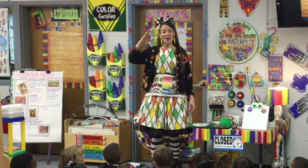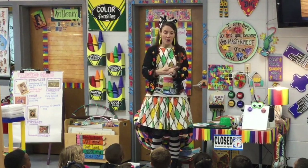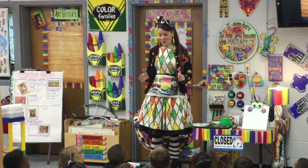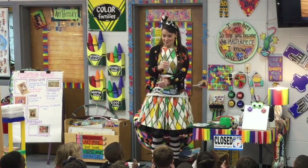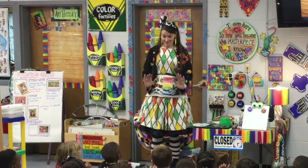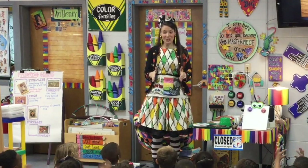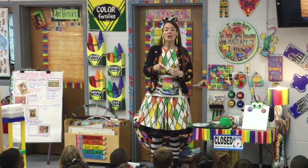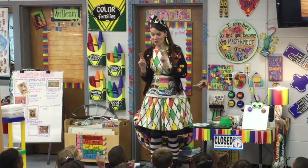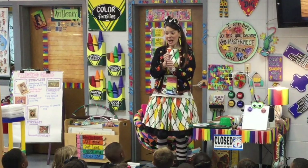All right, I'll greet you first. Hello, my most amazing artist. And you say, Hello, my most amazing art teacher. Good job, guys. And I say, how are you? You say, cross your fingers, ready to create. Good job.